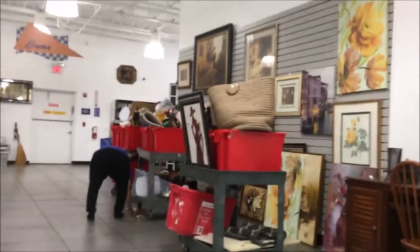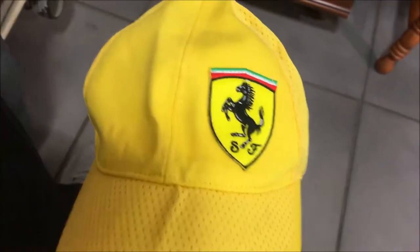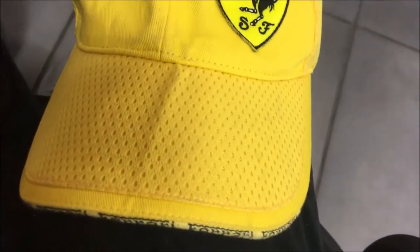Just pulled up to Goodwill, it is 9:25. We got three big full carts out. Too bad I just found a nice Ferrari hat but the bill is broken in half.